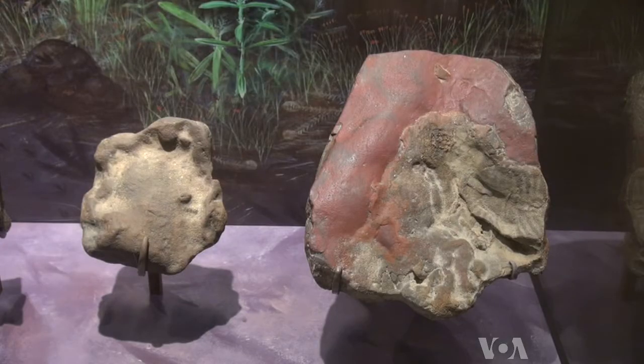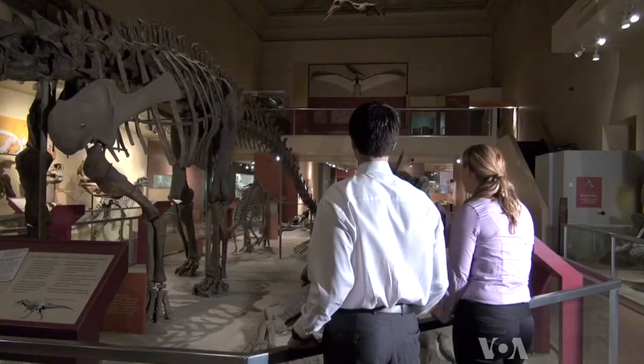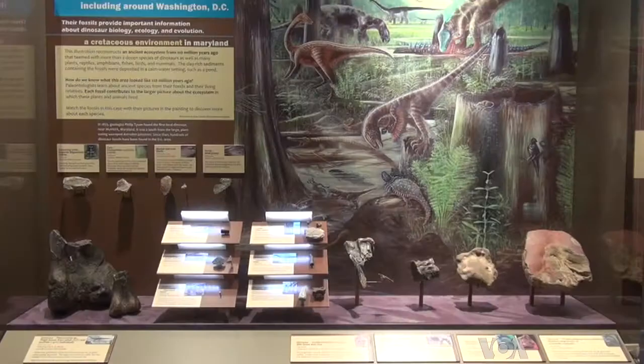Stanford donated some of his findings to the Smithsonian's National Museum of Natural History in Washington. They're displayed in the Dinosaurs in Our Backyard exhibit. Matthew Carano is the museum's curator. 'Most importantly, he's found footprints of dinosaurs that we haven't found the bones of yet. So because he's found those footprints, we know these dinosaurs lived here, and we didn't have that information before Ray discovered them.'